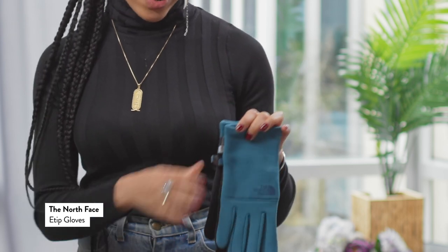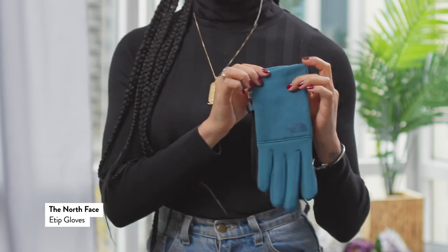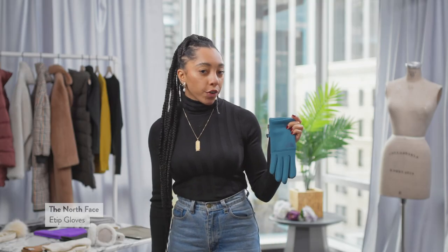Another favorite from North Face are these really cool blue lightweight yet fleece-lined functional gloves. Now I love these gloves so much because they're really great for hitting the slopes or just being outside in the cold.